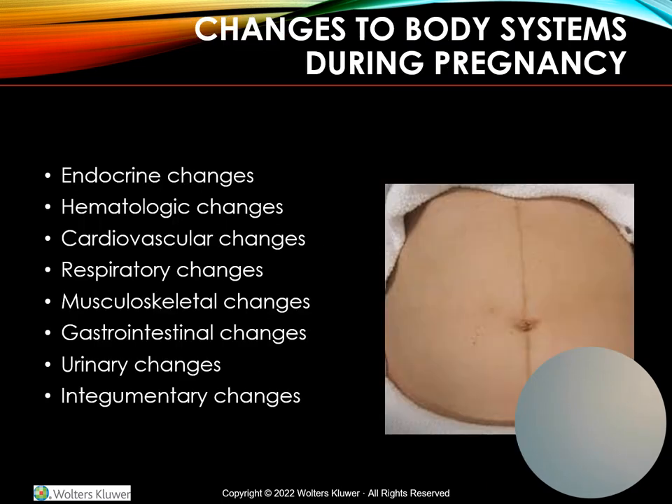What happens to the rest of the body during pregnancy? With endocrine changes, we begin to see enlargement of the pituitary. Prolactin levels increase progressively, helping to produce breast milk. Oxytocin stimulates labor contractions and the let-down reflex during lactation. The thyroid gland will increase in size, and the need for insulin increases.